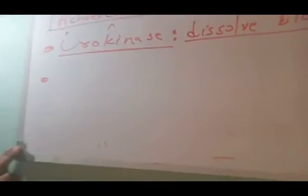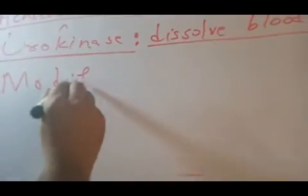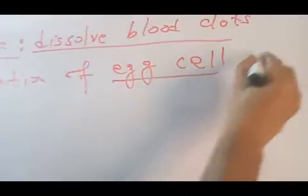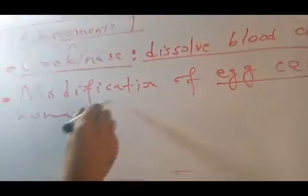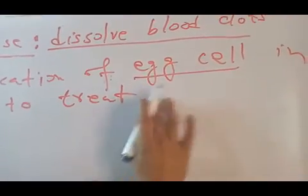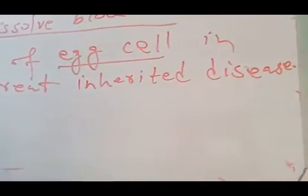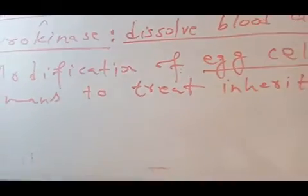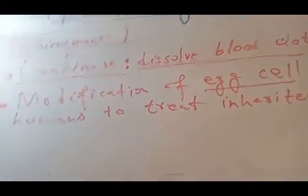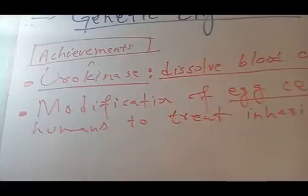The next achievement of genetic engineering is modification of the egg cell in humans to treat inherited diseases like hemophilia. Many diseases pass from mothers to babies, and genetic engineering has made it possible to get rid of these inherited diseases through egg cell modification.